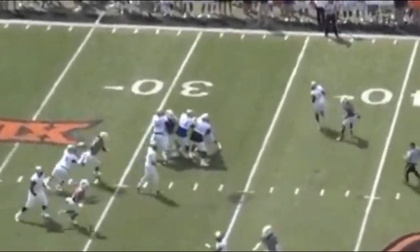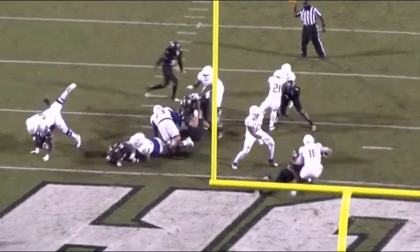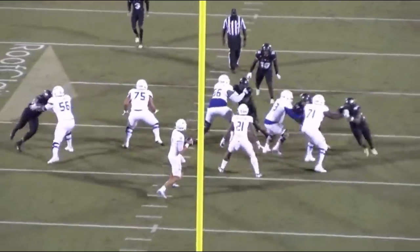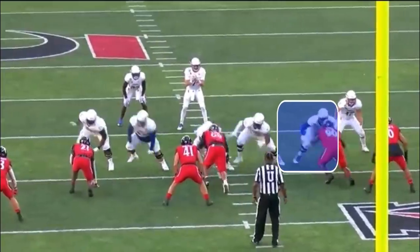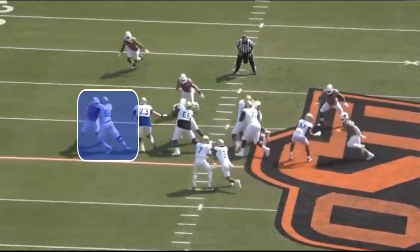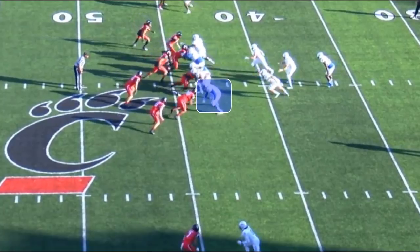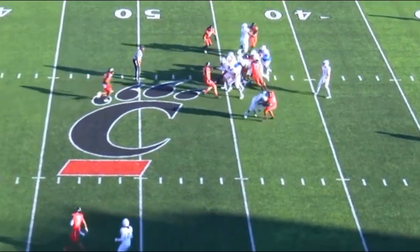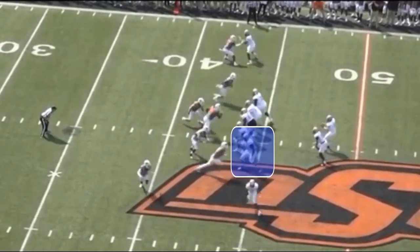Some of the pass-blocking issues — the technique, the processing — are 100% correctable. As he ages and gets smarter, stronger, faster, and quicker, he's only going to get better. I have no doubt that Tyler Smith may end up being the best offensive tackle in this draft class. I'm excited to see how this offensive line coach with this new team gets the best out of him. Hope you guys enjoyed this video — thumbs up, subscribe, and I'll see you next time.